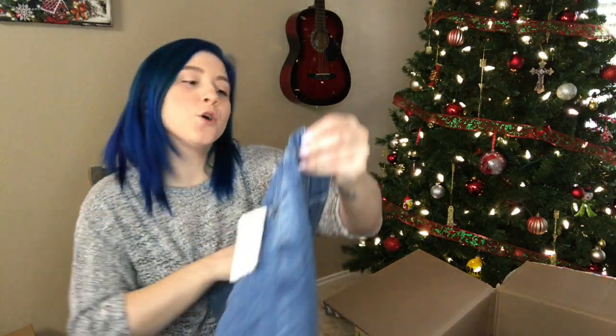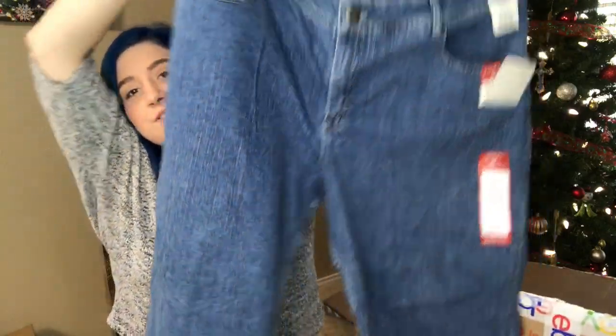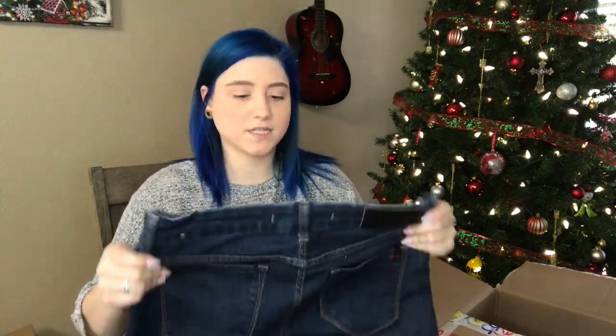We have a medium wash — size 22W, Riders by Lee, 'Instantly Slims You,' medium stone. I like selling 22W — sells really well on eBay. On Poshmark, not so much. On Poshmark I sell really well in the smaller sizes. Plus size is awesome for eBay.